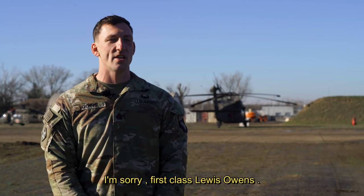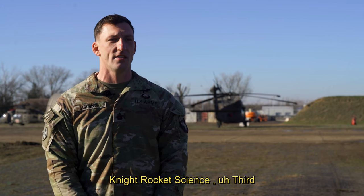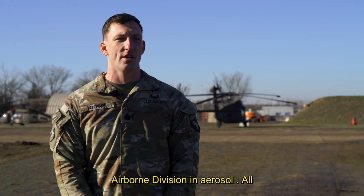I'm Sergeant First Class Louis Goins, from Charlie Battery, 3rd, 320th, Red Knight Rakhassans, 3rd Brigade, 101st Airborne Division, Air Assault.